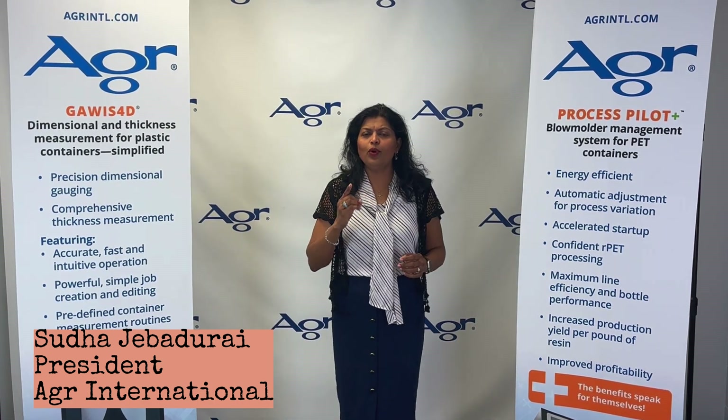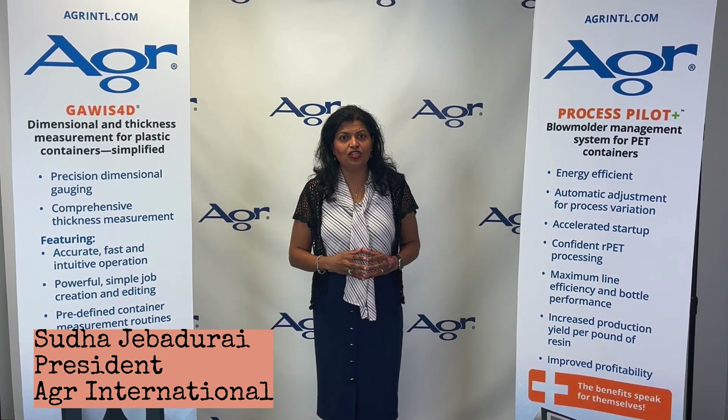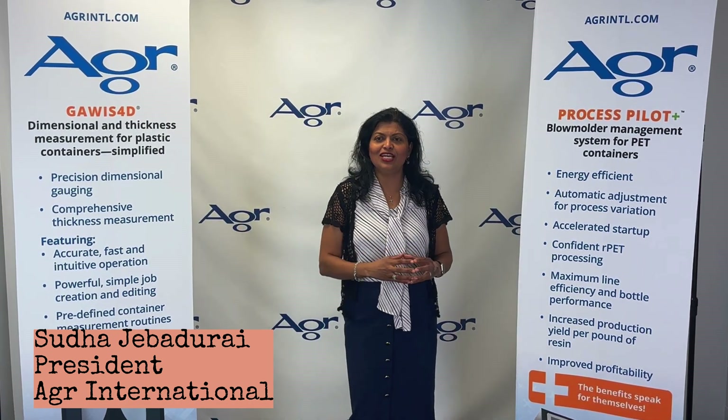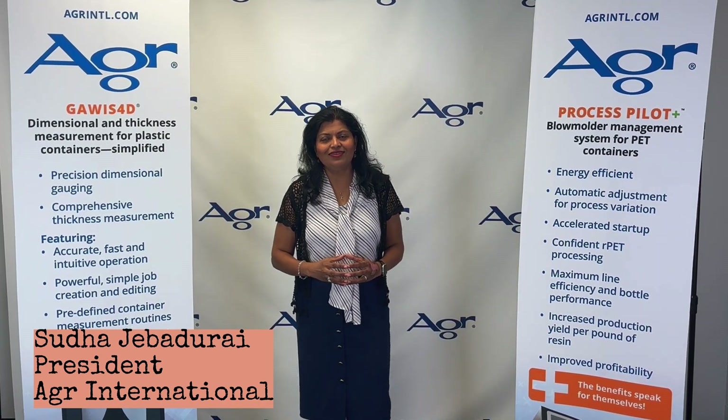The only way to be successful in these driving demands is through automation and digitalization. We look forward to seeing you at the Injection, Blow Molding, and PET International Summit in Mumbai on June 26th and 27th. See you there!